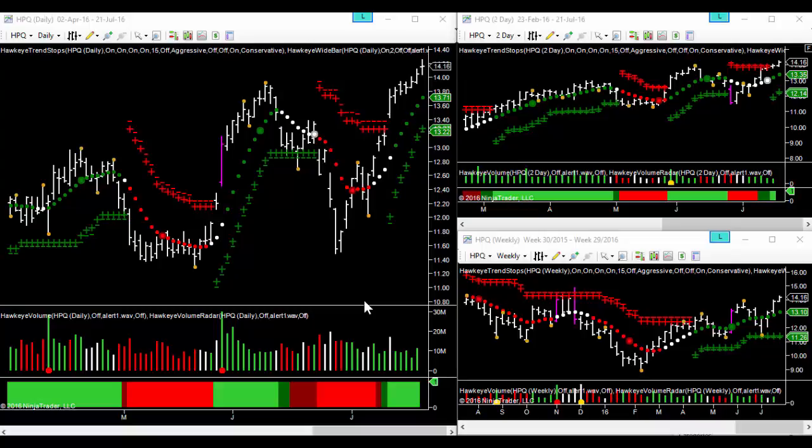Hi, it's Mike Smith from Hawkeye Traders here, and we've got HPQ chart up in front of you with the one-day, two-day, and weekly charts. HPQ is interesting because they report a little later than most other companies in reporting season — they're not due to report until the 18th of August. We have seen a significant move on the underlying, and if you look, we've had buying volume in for really the whole of this uptrend.